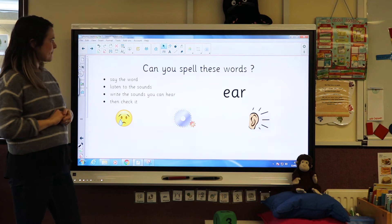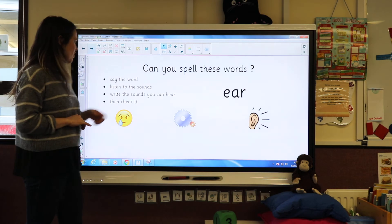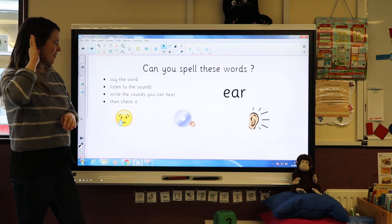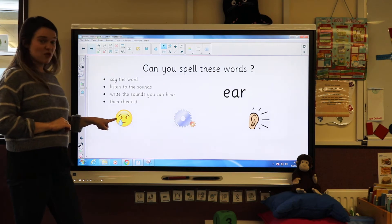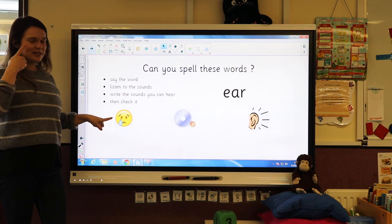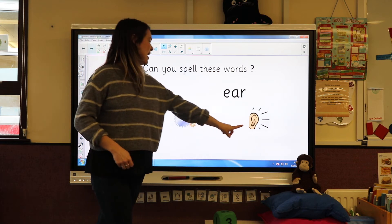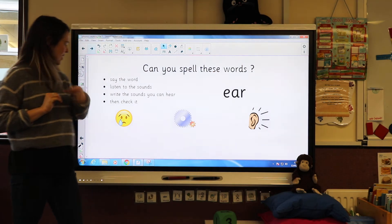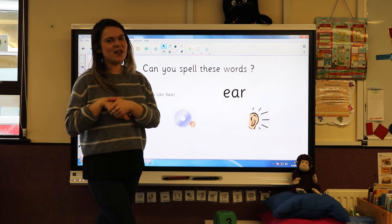Now can you spell these words with the ear trigraph? Remember: say the word out loud, listen to the sounds, write the sounds you can hear, and then check it. This one we've just read, so it might be a little easy. Can you write the words 'tier,' 'gear,' and 'hear'? Try and write these three words — pause the video while you do that.